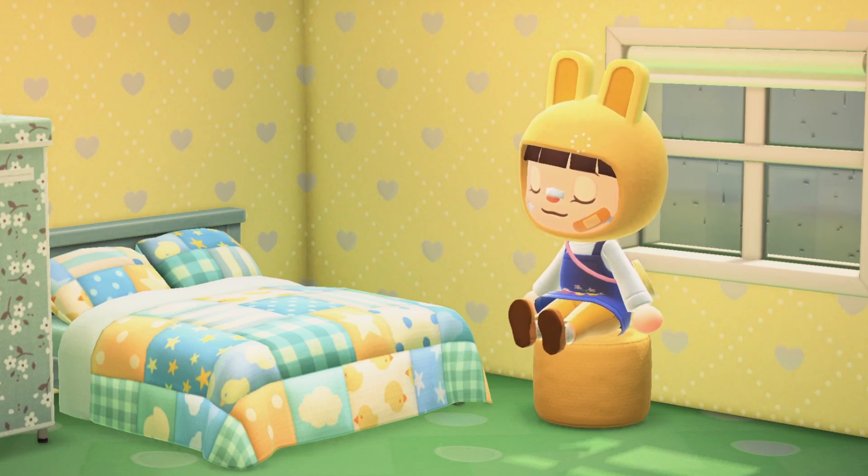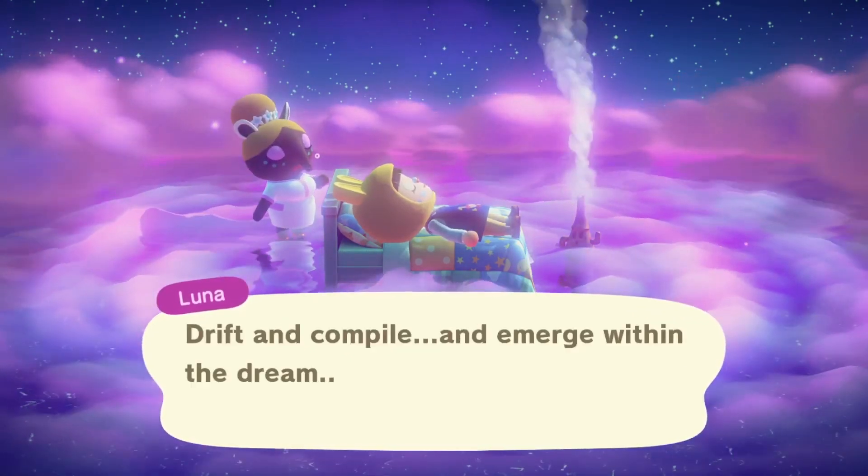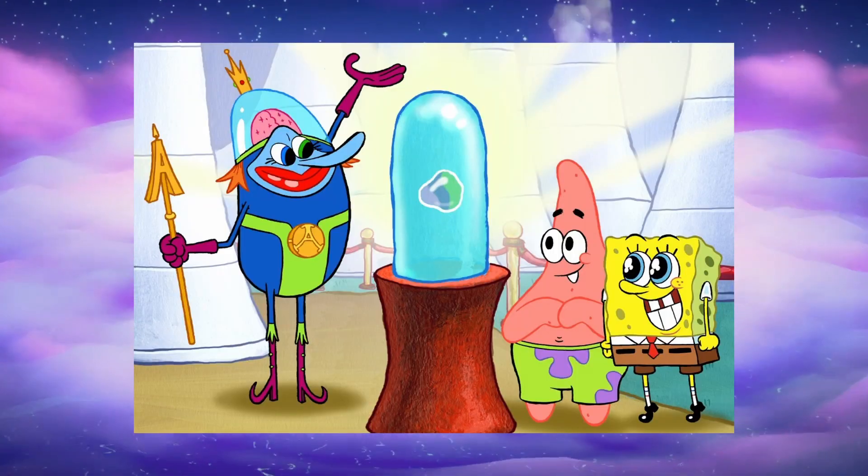Okay, let's get dreaming. Okay Luna, surprise me. What's our random dream of the day? Atlantis. It just made me think of Atlantis Square Pantus.